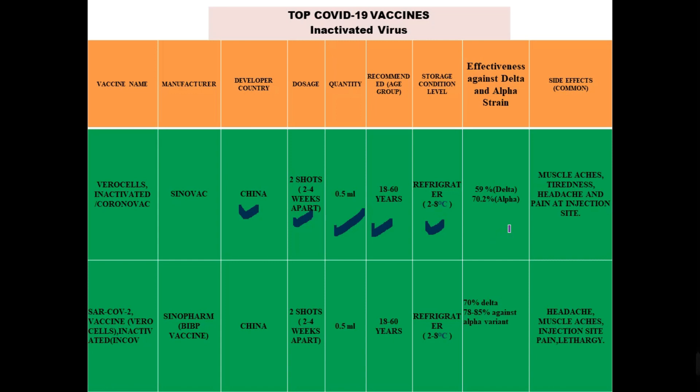Side effects of the Sinovac vaccine include muscle aches, tiredness, redness, and pain at the injection site. The next inactivated vaccine is SARS-CoV-2 vaccine, also called Vero cells inactivated, commonly known as the BBIBP or Sinopharm vaccine. The developer country is China. You require two doses two to four weeks apart, with a quantity of 0.5 ml. The recommended age group is 18 to 60 years, stored at 2 to 8 degrees centigrade. Effectiveness against the delta strain is 70%, and against the alpha strain it is 78 to 85%. Common side effects include headache, muscle aches, injection site pain, and lethargy.